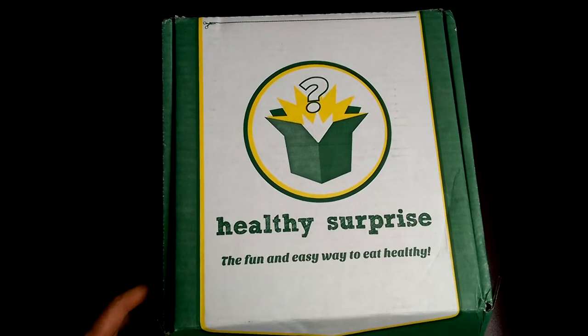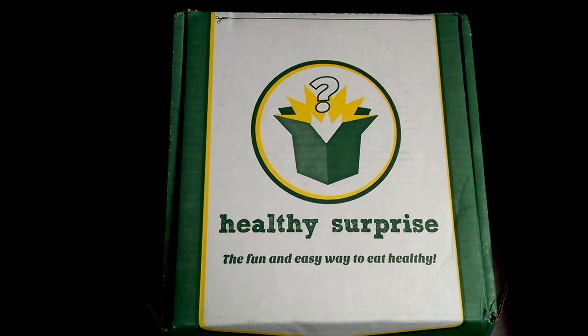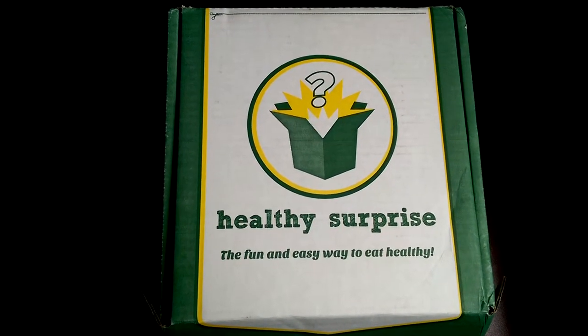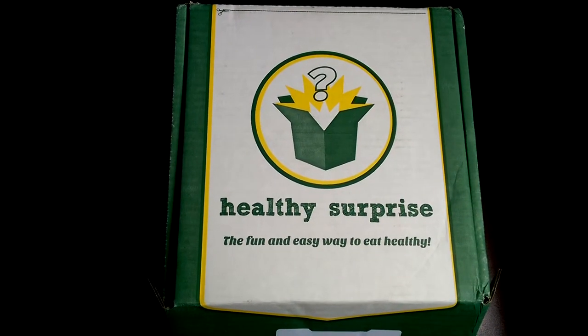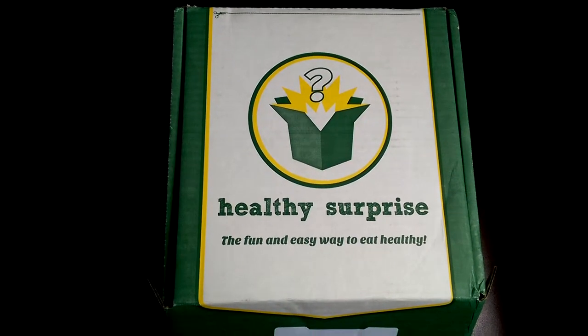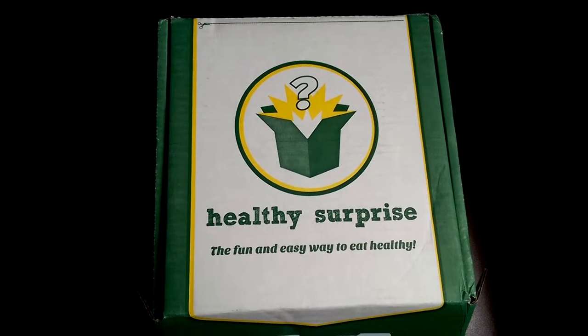Hi guys, Jessica from deliciousobsessions.com. Today I wanted to introduce you to Healthy Surprise. You guys are probably familiar with the subscription style boxes where you can get pretty much everything on a monthly subscription.